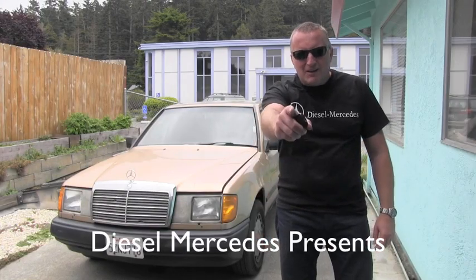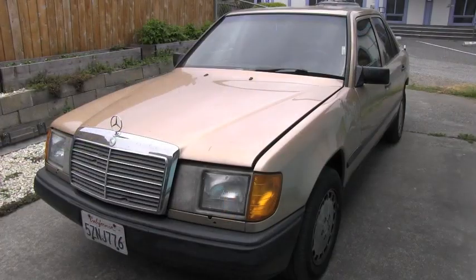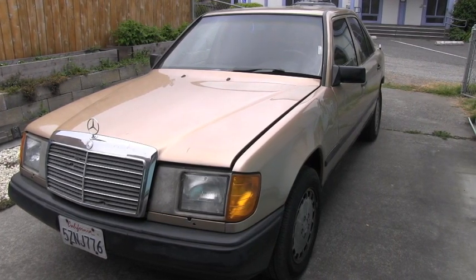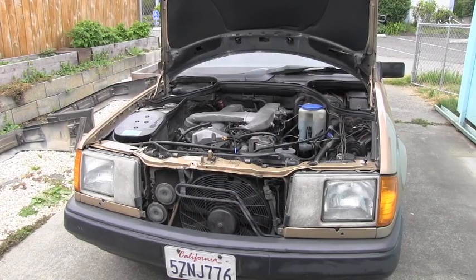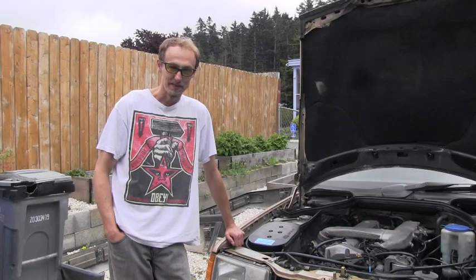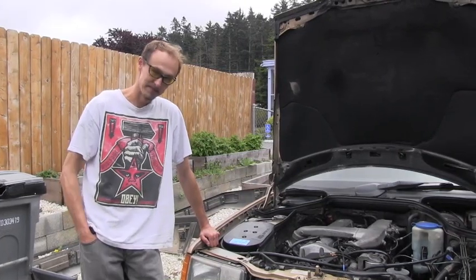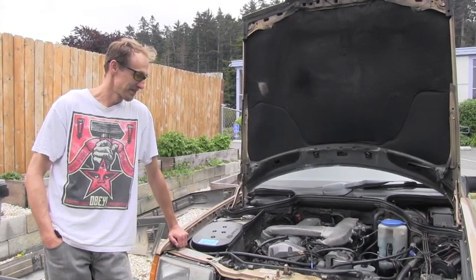Hello friend! Welcome back to the Diesel Mercedes channel. I'm sure you remember this '87 300D, which I made a lot of videos about. But it was time for it to go and it needed a new owner. I was lucky to find Mike, who is a big Mercedes-Benz enthusiast and will take perfect care of this car.